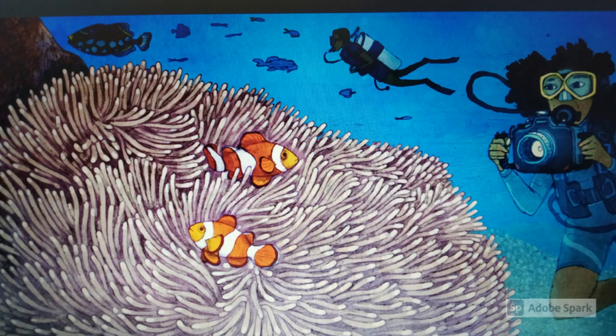These clownfish carefully guarded their sea anemone home but finally agreed to let me take a few pictures.